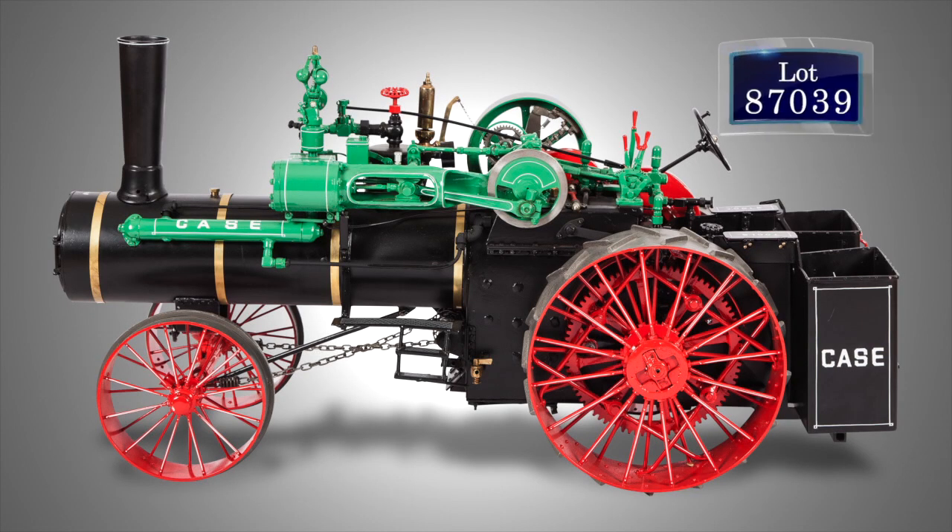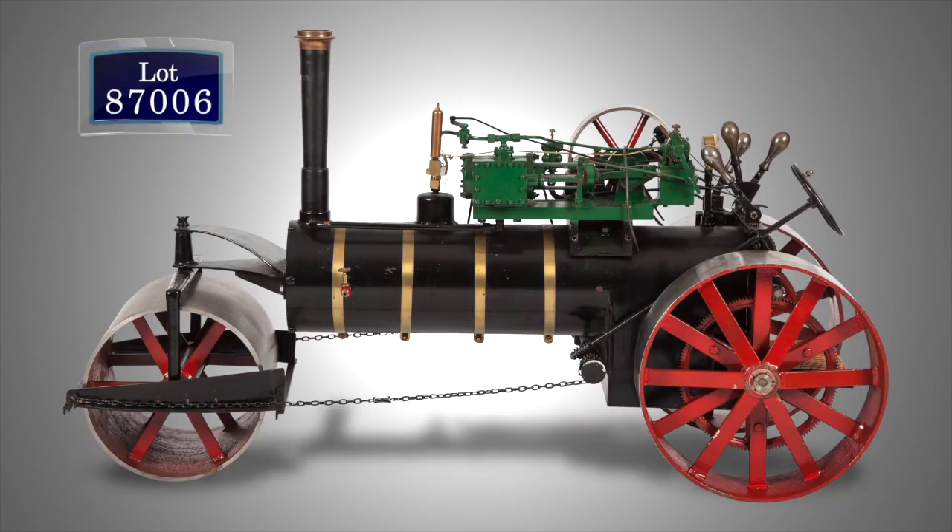Traction engines were those Victorian workhorses that worked on farms and our roads, or served as travelling power stations for any mechanical object. Take a look at this 1/8th scale Case Agricultural Traction Engine, or how about this 1/8th scale scarce model of an early road roller, one of several in the auction.